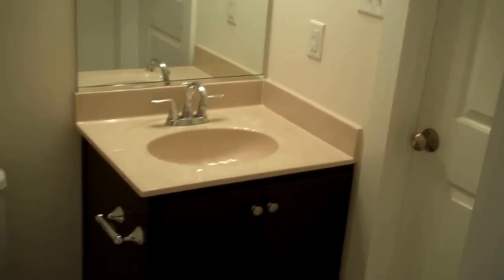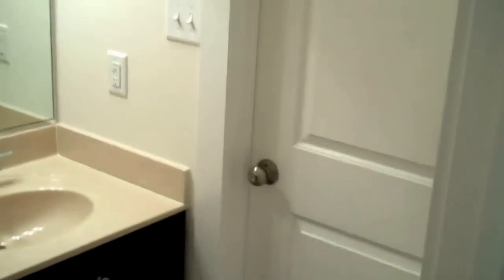Here we've got a full bath with a vanity, toilet, and tub-shower combination. There's a door from the hallway as well as one that gives direct access from a first-floor guest bedroom. Taking a quick look at that bedroom — window and closet — and back through that door into the bathroom we just saw.